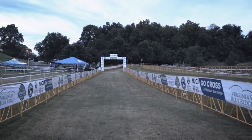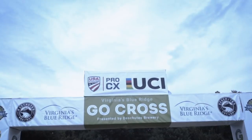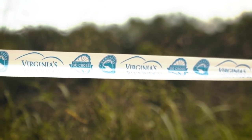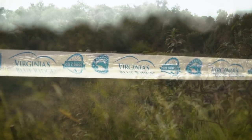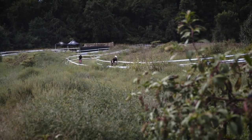Deschutes Brewery, thanks for joining us for Crosshairs Television. Hope to see all of you out at the races, and please tune in for our post-race recaps of both days at Go Cross.